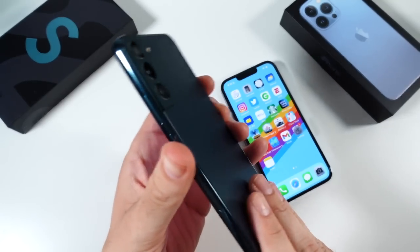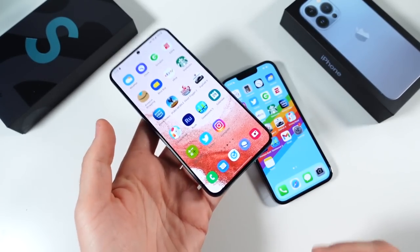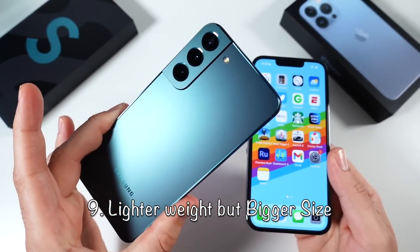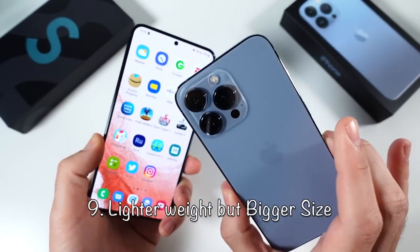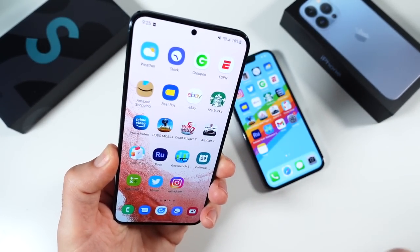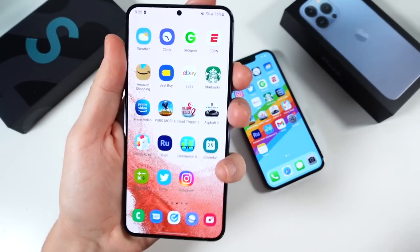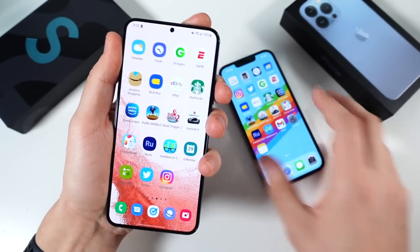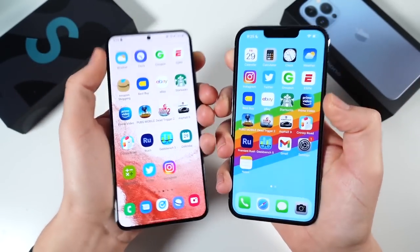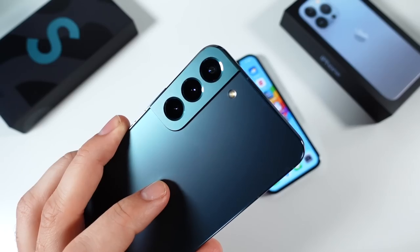Number nine: not only does this phone have a sleek, gorgeous build, it's lightweight — lighter than the 13 Pro. Some people equate heavy with premium, but this one strikes a really good balance. It's 195 grams, while the iPhone 13 Pro is over 200 grams. Samsung's Galaxy S22 Plus is light but still heavy enough to feel premium at a bigger size. I feel like I'm getting a similar-sized phone in terms of what my hands deal with as the 13 Pro, even lighter, but getting more screen — that feels like value when you compare these two side by side.